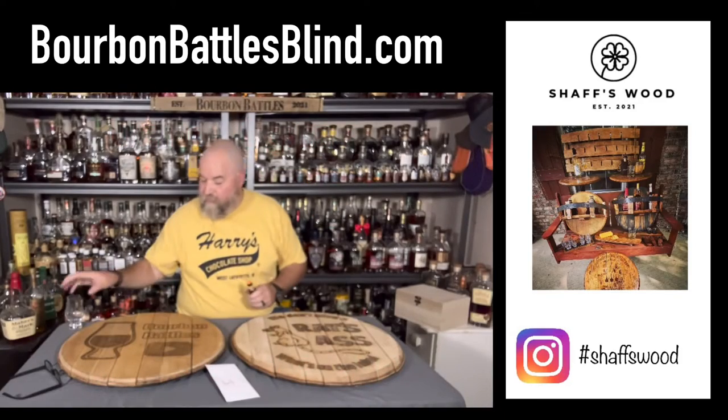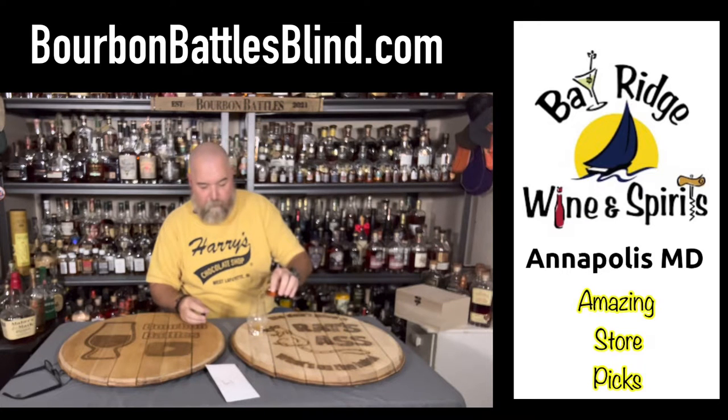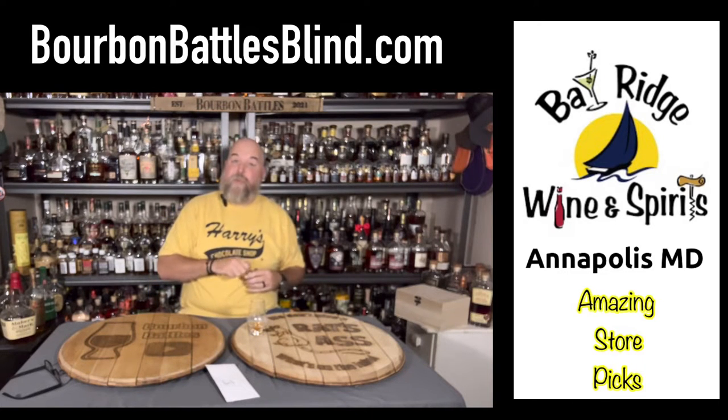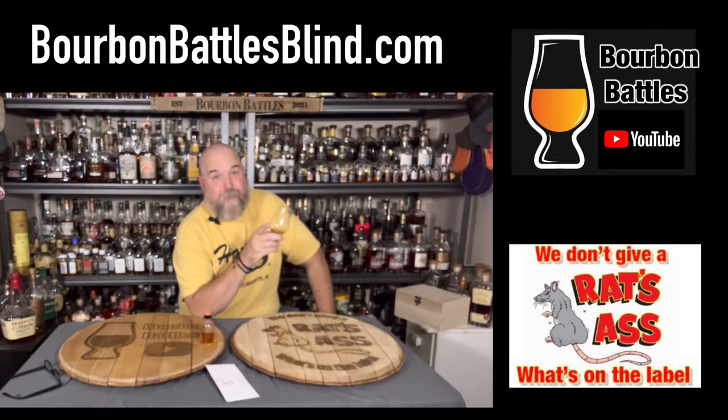I highly encourage you to do this kind of stuff at home — this against that, have somebody pour them for you, see what you think, see what you find out. You might be really surprised what you find. If you go back to some of our episodes, we've got some really interesting blind battles you're gonna want to check out.